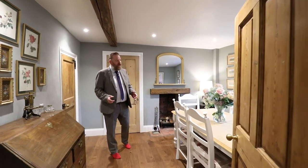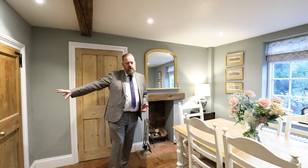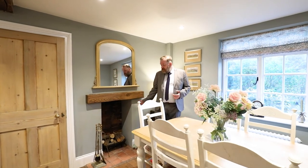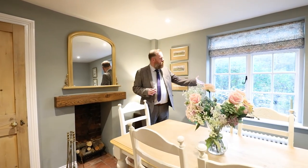Welcome to the formal dining room, another lovely character room. As you can see there's a big wooden beam running through the middle of the property. This room does have an understair storage cupboard which is really useful. Moving around you can see we've got room for a six-seater table, a lovely feature fireplace as a real focal point, and then a lovely window out into the garden.